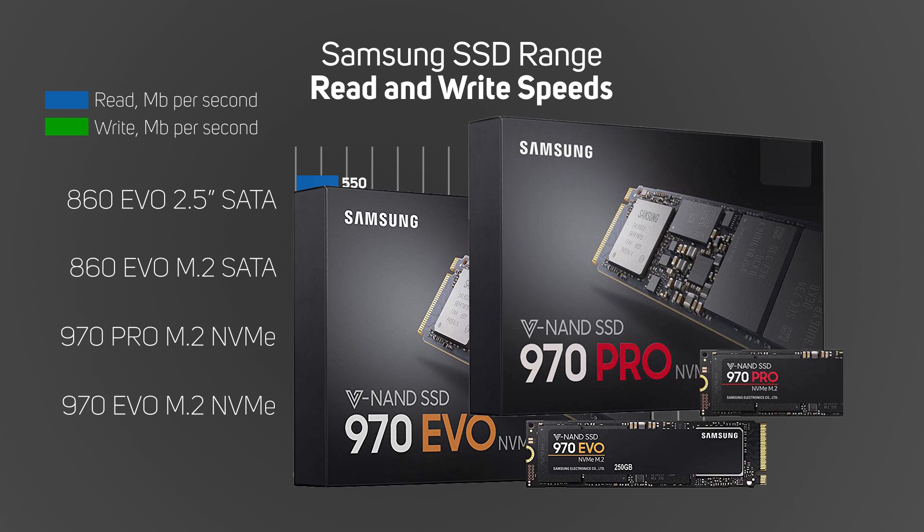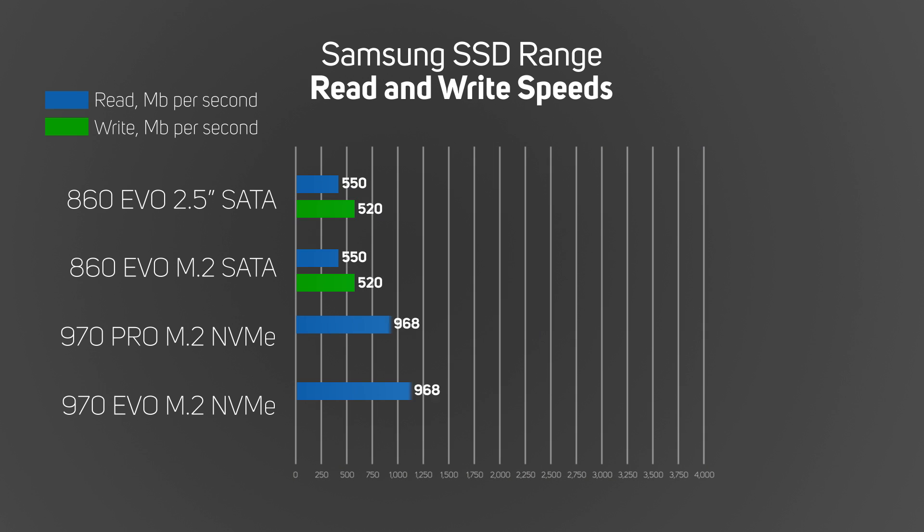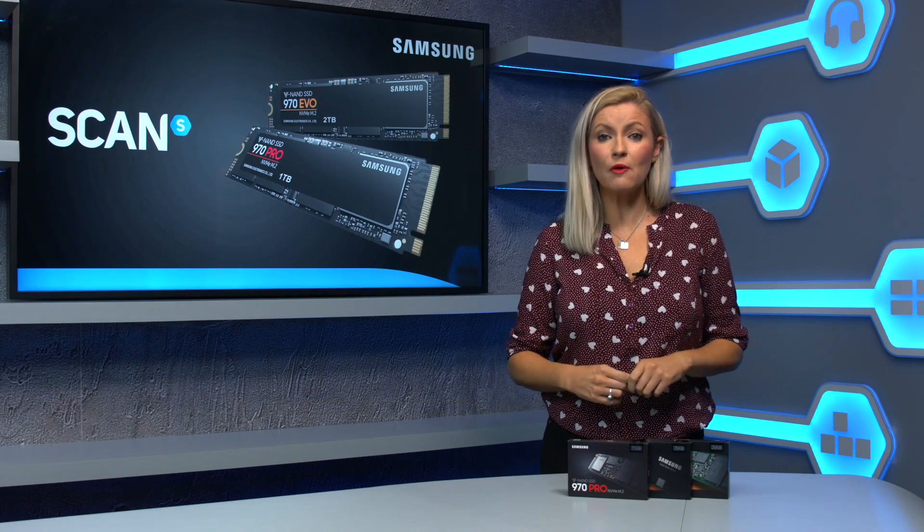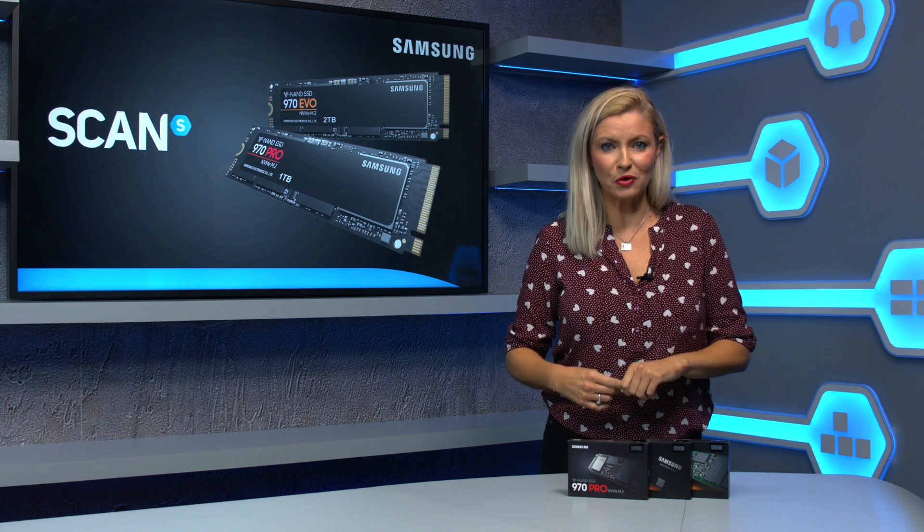And lastly, we have the two current flagships — the 970 Pro and the 970 Evo M.2 NVMe drives from Samsung. Again, these use the M.2 slot, but now using the latest PCIe NVMe interface. This allows these drives to achieve almost unbelievable speeds of 3,500 megabits per second read and 2,300 for write. That is one hell of a step up, so let's see how all of this pans out with our real-world tests.